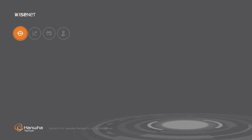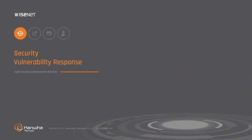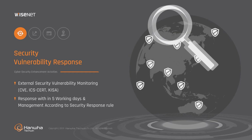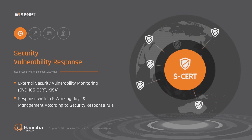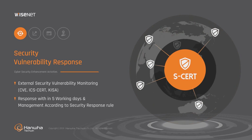Hanwha Techwin's SCERT monitors Security Vulnerability Responses announced by security agencies such as CVE, ICS-CERT and KISA to identify any vulnerabilities that can affect our products. If any vulnerabilities are identified or reported on our products, the SCERT will organize a Security Council to analyze the problems and announce the countermeasures along with the vulnerability report within five working days.